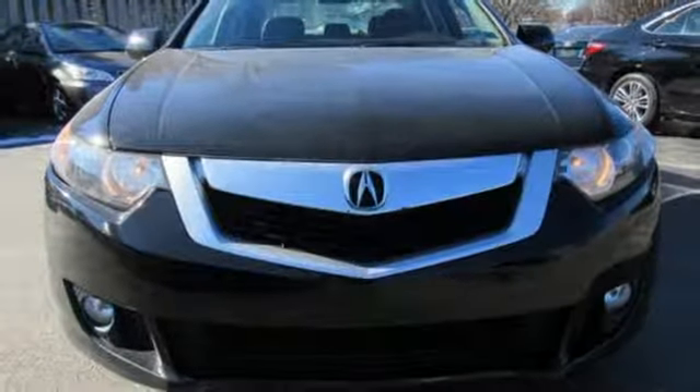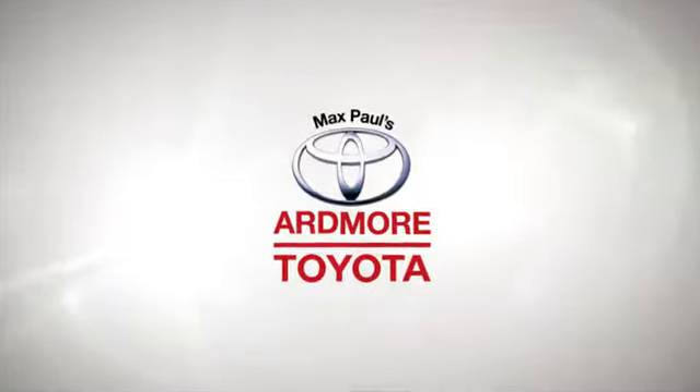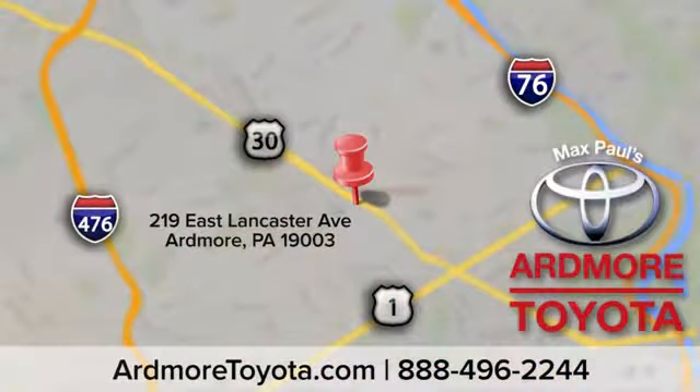Stop in for a test drive and make it yours today. Come visit us at Ardmore Toyota today, where we believe in continuous improvement and respect for people and their time. We look forward to seeing you in Ardmore, where we light up Lancaster Avenue.